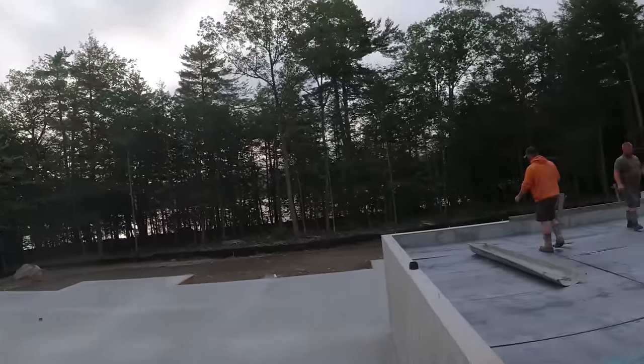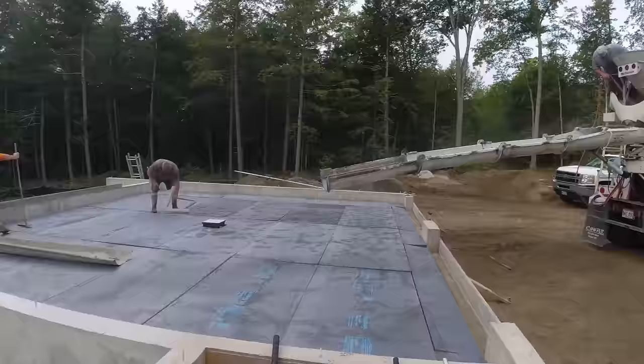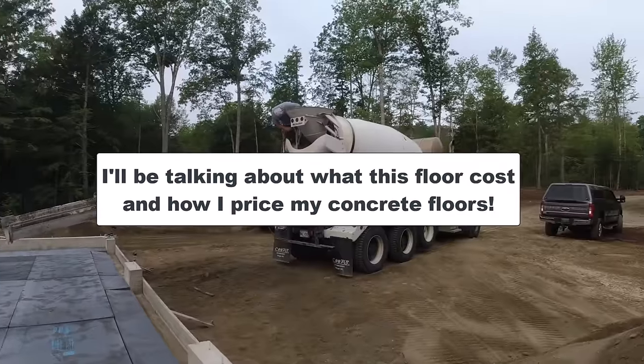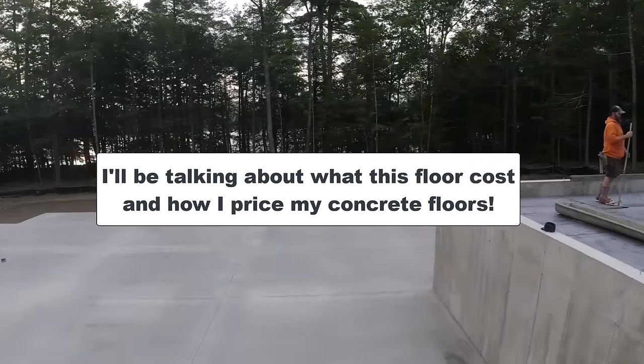Good morning everybody, we're up here doing a garage floor, 28 by 26, got a center drain. 6:30 in the morning, concrete just showed up. This was a job where we did the house floor last week — pretty good-sized house floor.